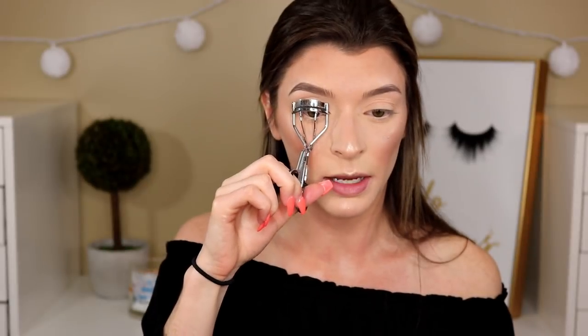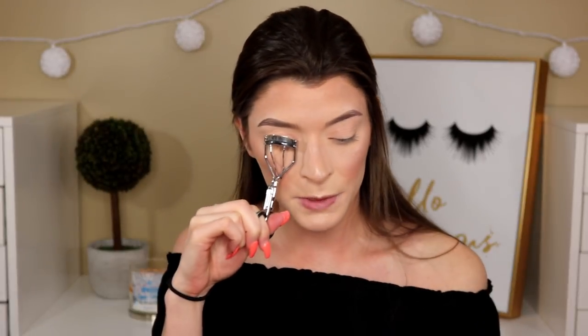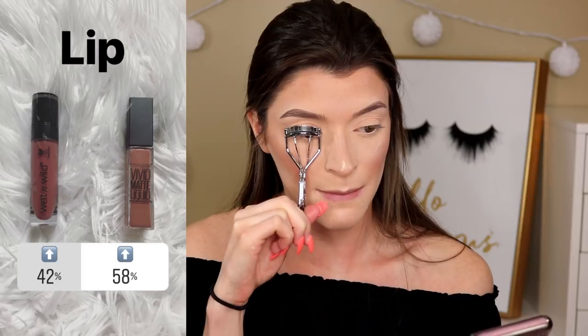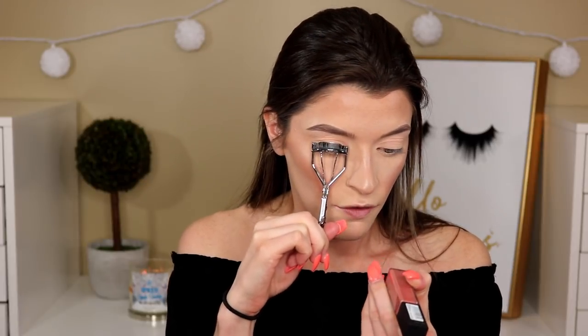Next, mascara. I'm going to curl my lashes first just to make them look a bit better. It was between the Maybelline Big Shot and the L'Oreal Lash Paradise, and the Lash Paradise won by 68 percent. For lips, it was between the Wet n Wild Liquid Catsuit and the Maybelline Vivid Matte, and the Maybelline Vivid Matte won by 58 percent in shade 5 Nude Thrill. I'm obsessed — my lashes look like falsies right now!